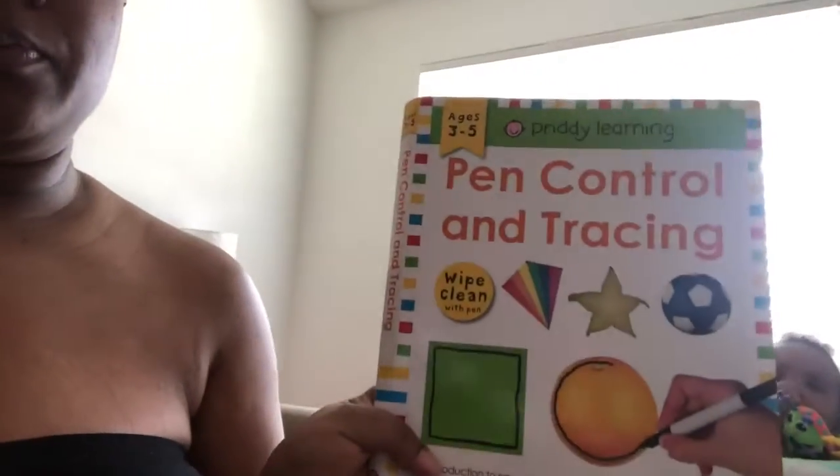Hey y'all, right now we're getting ready to do our normal routine, which is doing a couple of learning exercises with him. What I do with him in the morning — I stuck with a routine. So first thing, we do pen control and tracing because he is three and he holds his pen or marker kind of funny, so I decided let's work on that first.